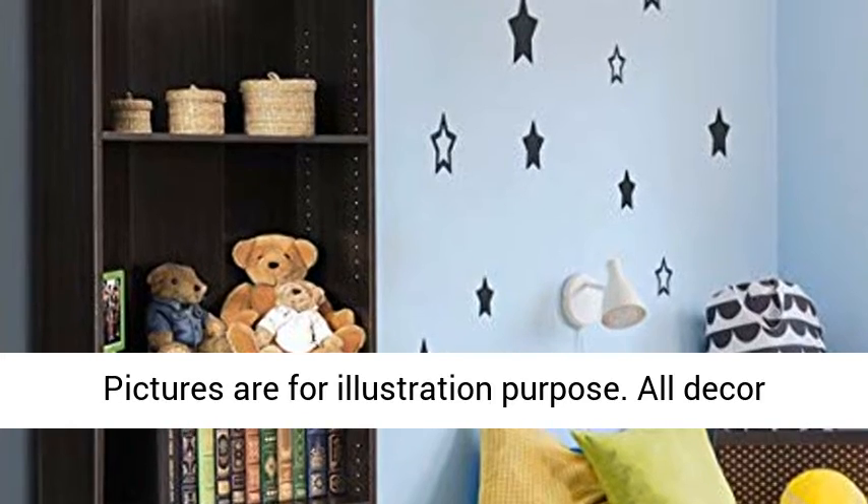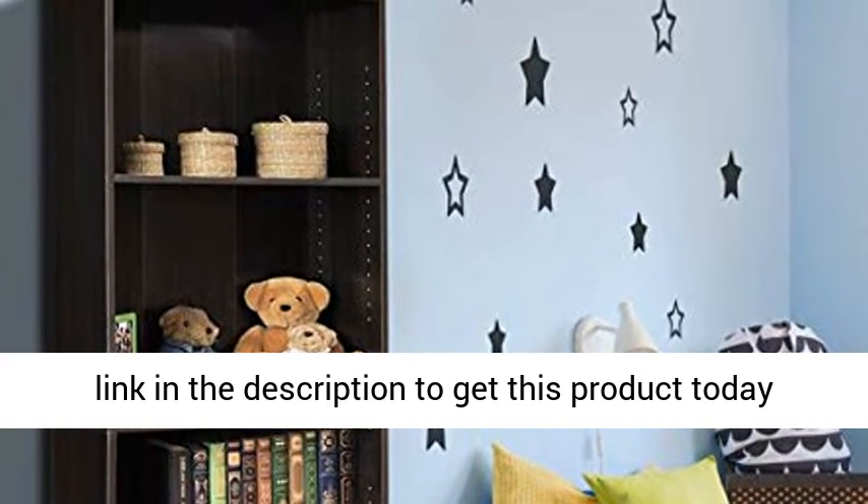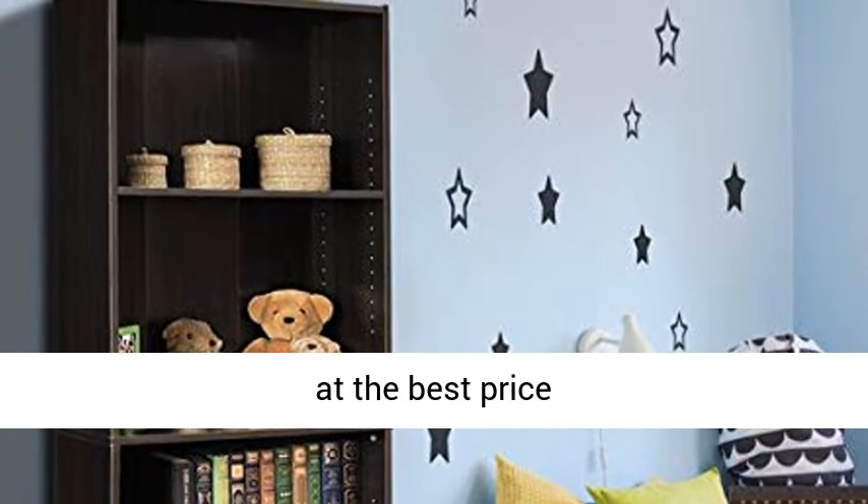Avoid using harsh chemicals. Pictures are for illustration purpose only. All decor items are not included in this offer. Click the link in the description to get this product today at the best price.